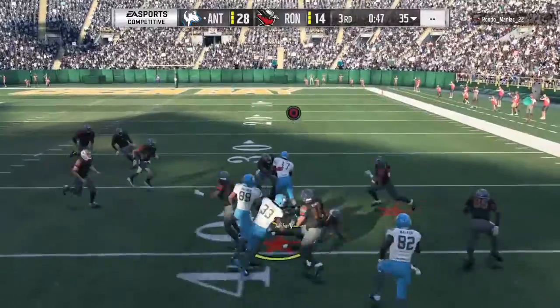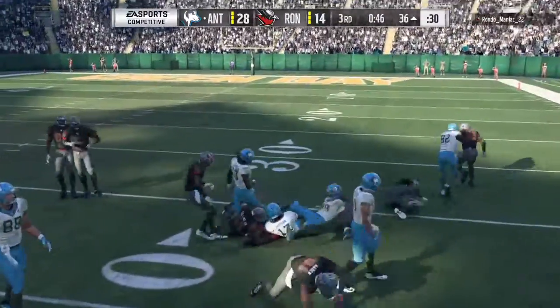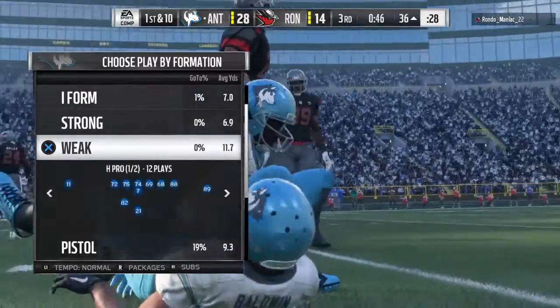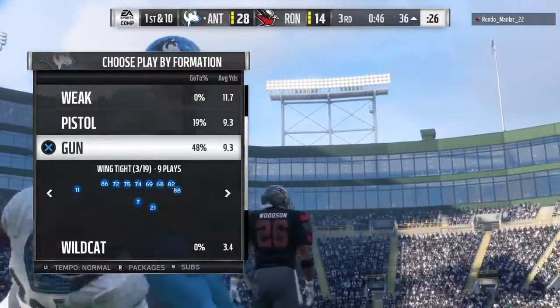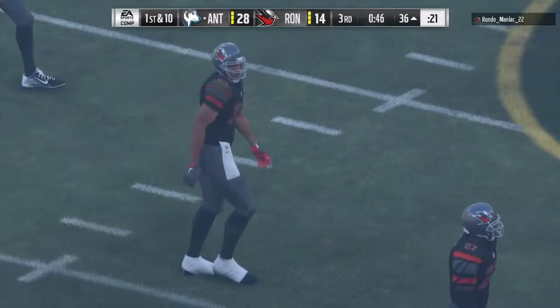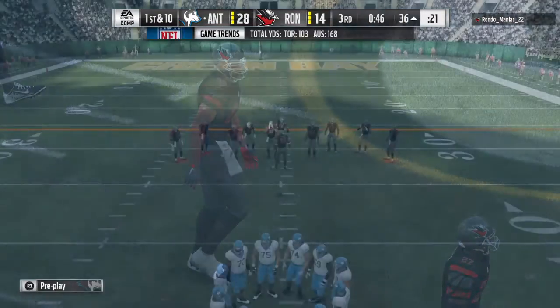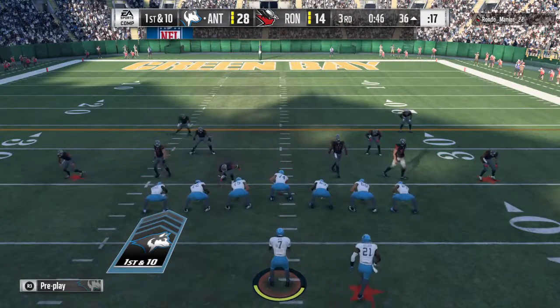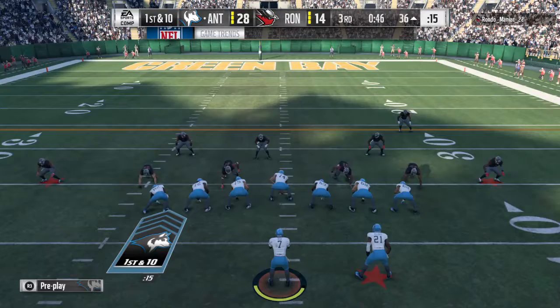Starting the third quarter with the onside kick — what did you think? Well, they're looking at it as they may not have as many possessions in this game as they want. There's a sense they've got to make something happen — steal a possession, try to steal some points, and get themselves right back in position to try and win the game.